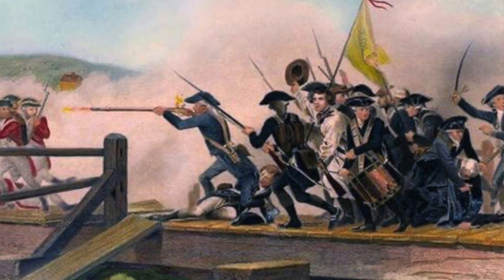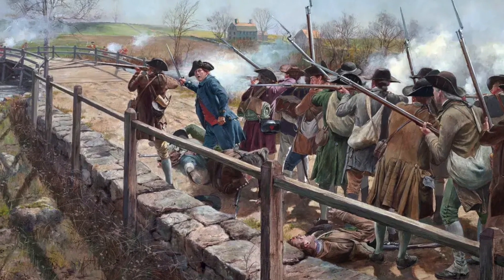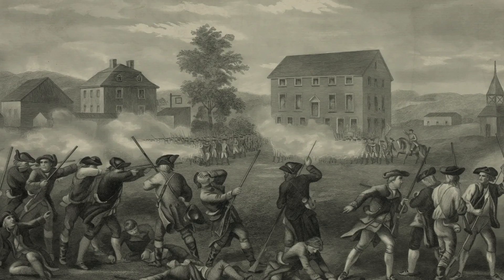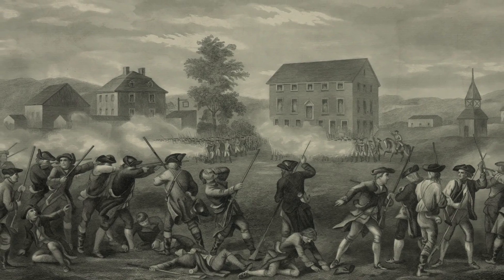Those brave patriots who stood up against the British showed us what it means to be resilient and determined. Therefore, let's always remember their courage and honor their legacy as we move ahead, keeping the values of freedom and democracy close to our hearts.